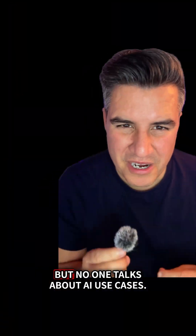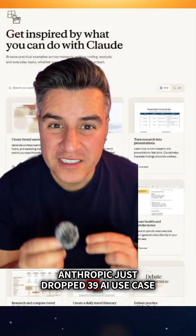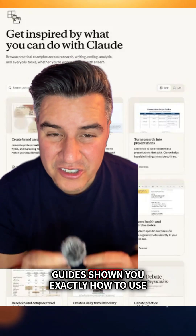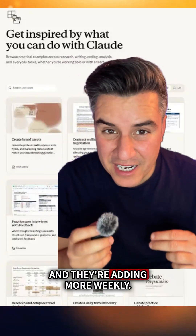Most people talk about AI tools but no one talks about AI use cases. Anthropic just dropped 39 AI use case guides showing you exactly how to use Claude for real work, and they're adding more weekly.